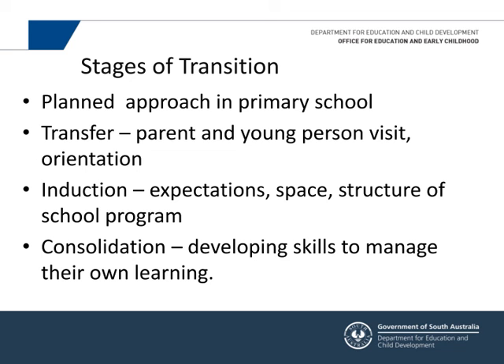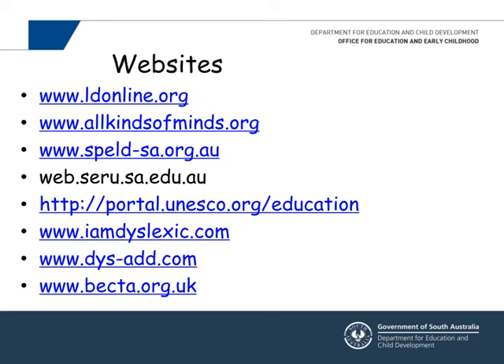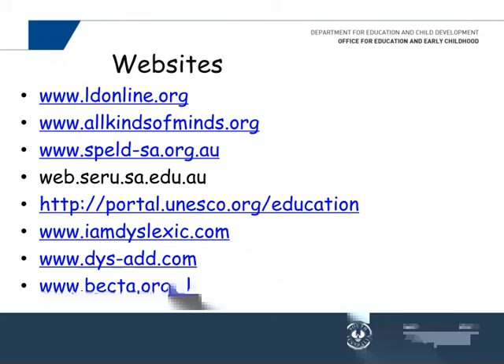It's about making decisions on how they're going to schedule and timeline their work. I've put some websites on there — the one at the top, LD Online, is a really good website around learning difficulties, with good advice for both teachers and parents: what to do when your child has a learning difficulty, how to approach the school, and strategies for reading, written language, study skills, and organisation.